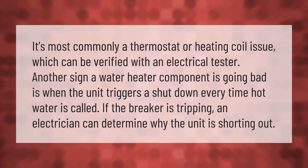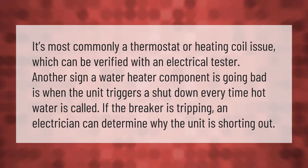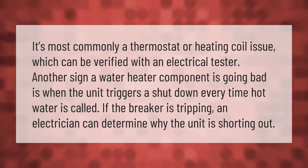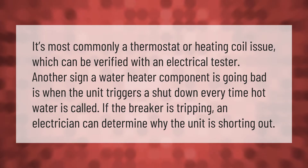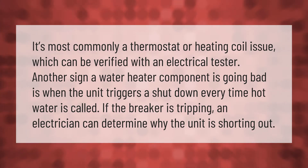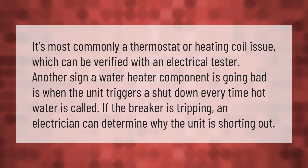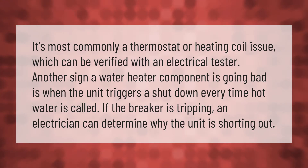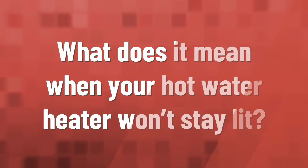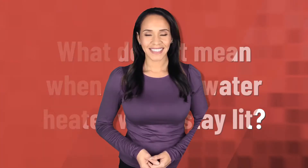It's most commonly a thermostat or heating coil issue, which can be verified with an electrical tester. Another sign a water heater component is going bad is when the unit triggers a shutdown every time hot water is called. If the breaker is tripping, an electrician can determine why the unit is shorting out.